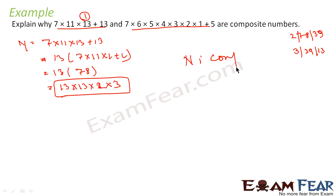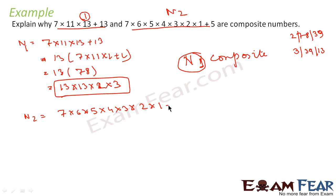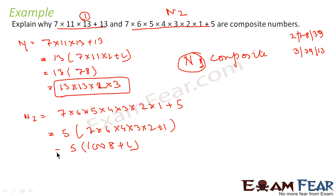Now let us assume n2 = 7×6×5×4×3×2×1 + 5. We take 5 common: 5 × (7×6×4×3×2 + 1). If you compute 7×6×4×3×2 = 1008, so this becomes 5 × (1008 + 1) = 5 × 1009. Since 1009 is itself a prime number, n2 is a product of two prime numbers. So n2 is also composite. Thus we have proved that both n1 and n2 are composite numbers.